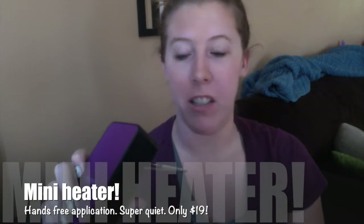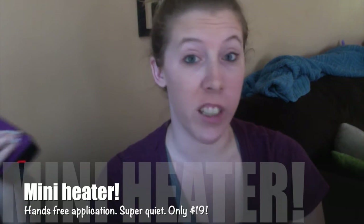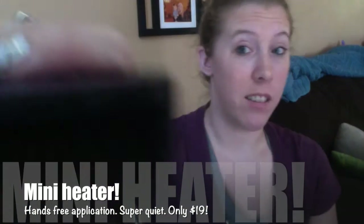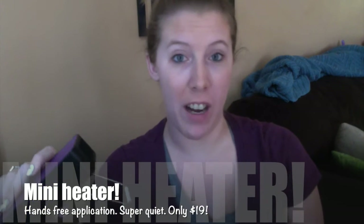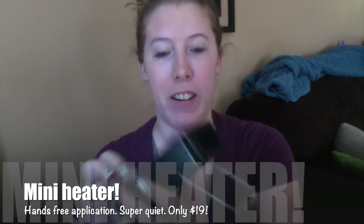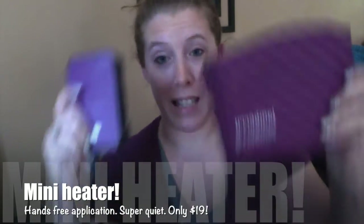This is our mini heater — I'm going to turn it on for you. Do you hear it? It's way quieter than a blow dryer. Right now my daughter is taking a nap and here I am with this going. This plus this is going to equal an awesome jam cure.